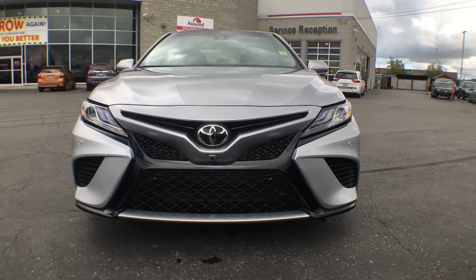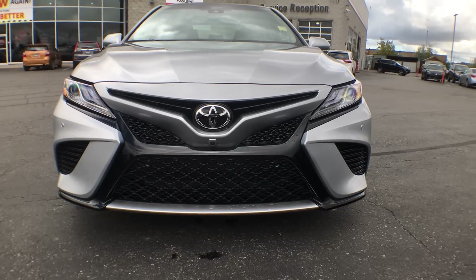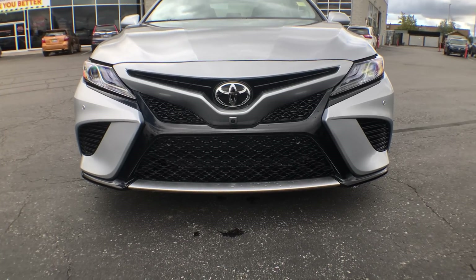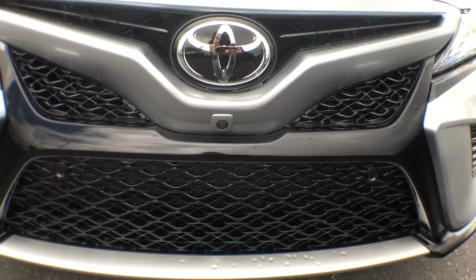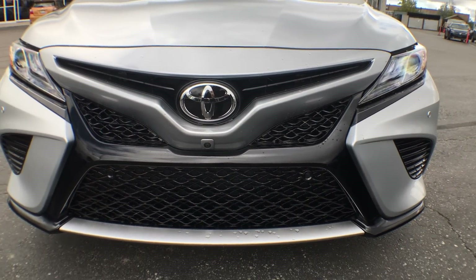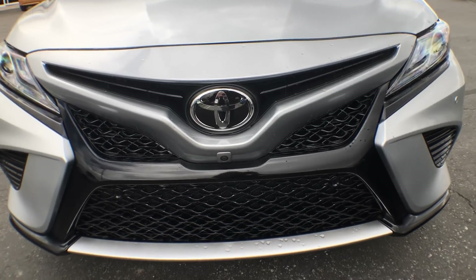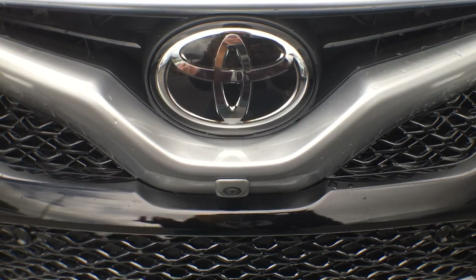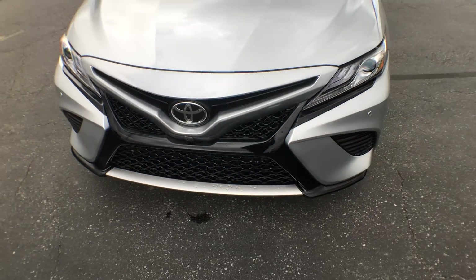I'm gonna start right here at the grille. As you can see, it has changed dramatically from the 2017 year — it has this pulled-in side design, almost similar to what you can see on a Lexus IS. It still keeps that sporty grille at the front, and we have our cameras for all of our safety systems. The chrome Toyota emblem is the same style as the 2017, and that's actually part of our Toyota Safety Sense — there's a bunch of sensors behind that.